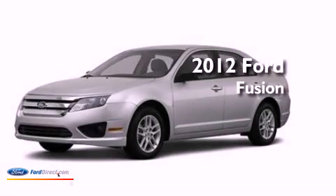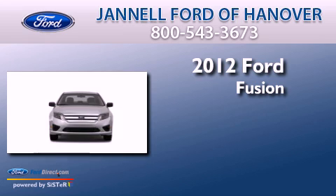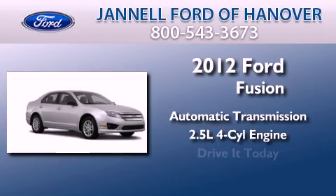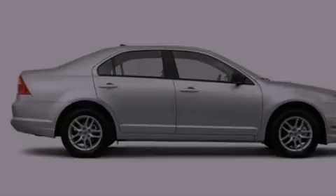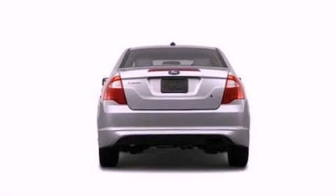This is a brand new 2012 Ford Fusion. This four-door sedan has an automatic transmission and an inline four-cylinder engine. Its top features include a double wishbone independent front suspension, traction control and stability control systems, aluminum wheels, and a tire pressure monitoring system.